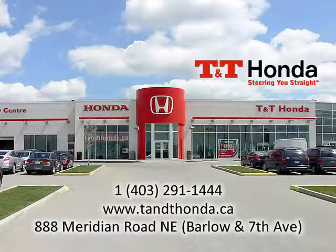If you'd like to learn more, give us a call at 403-291-1444, visit us at 888 Meridian Road Northeast, or online at tnthonda.ca.